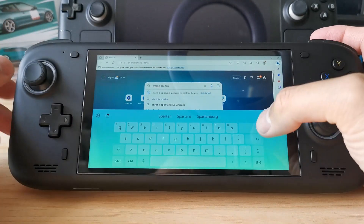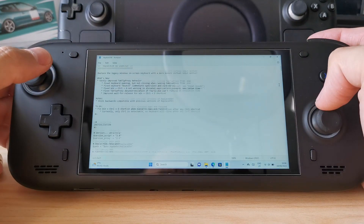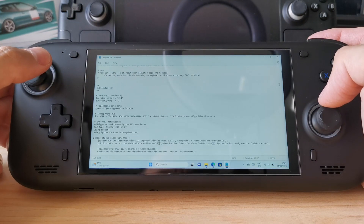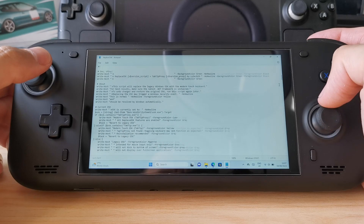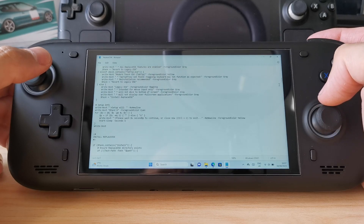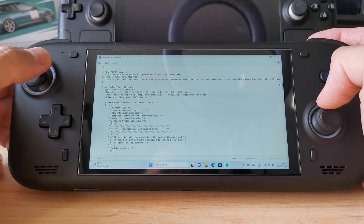I'll put links to that script in the description below, but I will advise that for any script you run on any device, always check it out first. Have a look through the batch file and see what the commands are doing. If you're not software-savvy, you can always put it into AI and ask what it's doing — it can tell you if there's anything sinister going on behind the scenes.